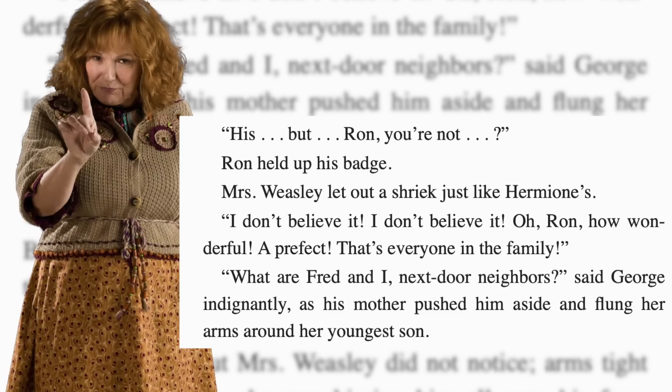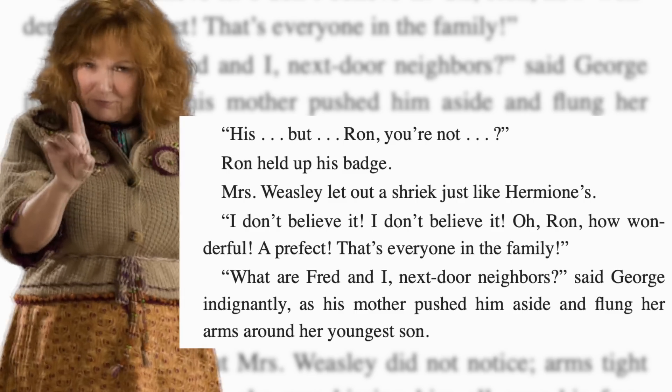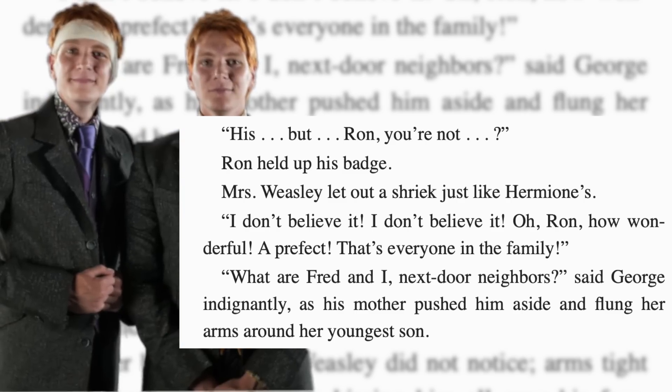Number 9: 'Next Door Neighbours?' — a scene tragically left out of the movies. This happens just after Mrs. Weasley finds out Ron has become a prefect. She shrieks with joy, completely ignoring Fred and George, who demand: 'What are we, next door neighbours?' said George indignantly, as his mother pushed him aside to fling her arms around Ron. Following the rules at Hogwarts is on blast throughout the series — the more you follow the rules, the less likable you are. And yet, this great moment for Ron is undercut by literally everyone around him.